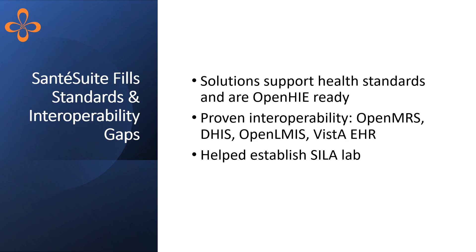We fill standards and interoperability gaps through our OpenHIE-ready solutions, proven interoperability with applications such as OpenMRS and DHIS2, and by applying team expertise which helped establish the CELA Interoperability Lab.